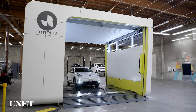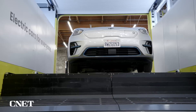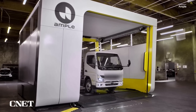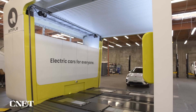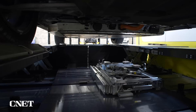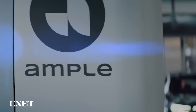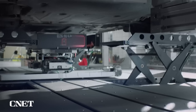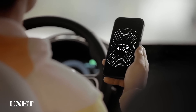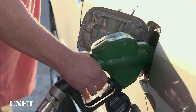Now the company is ready to swap out the old for the new. At first glance, some of the upgrades are pretty obvious. The new stations are now large enough to fit large delivery trucks, and it's a drive-through model, as opposed to the previous stations that required a driver to exit the same way they entered. But maybe the most significant improvement is speed: it takes a first-gen station about 10 minutes to complete a battery swap, and the new station cuts that time in half to just five minutes.